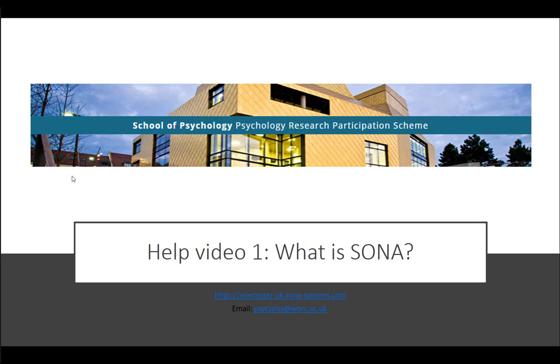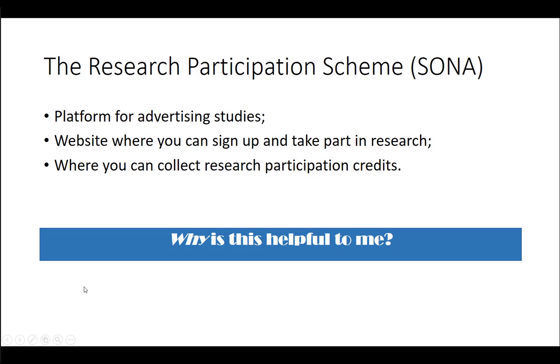Hello everyone and welcome to this help video for the Psychology Research Participation Scheme, which is also known as SONA. This is going to briefly introduce what the Research Participation Scheme is and why it's useful. It's really a platform for advertising research studies — those can be online studies, more traditional experimental studies, interview-based studies, telephone interview studies, and so on. It's a way of advertising research studies to the School of Psychology.